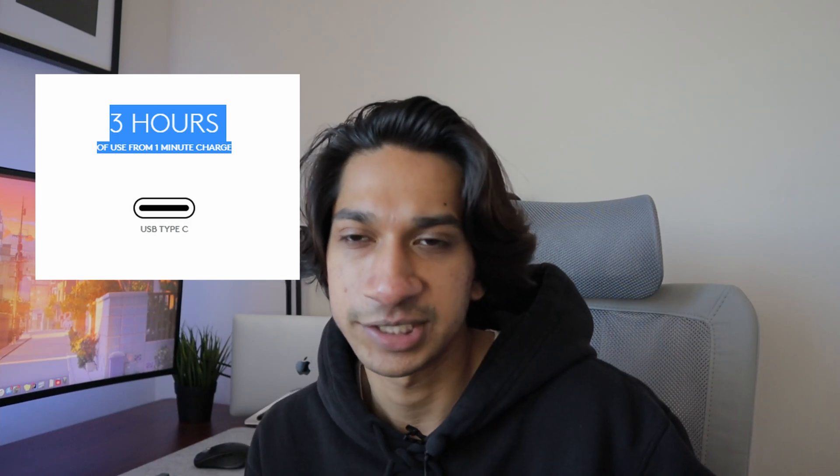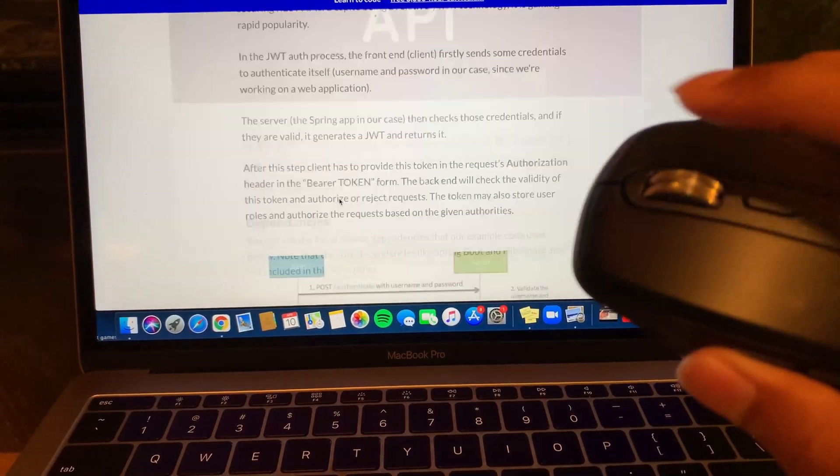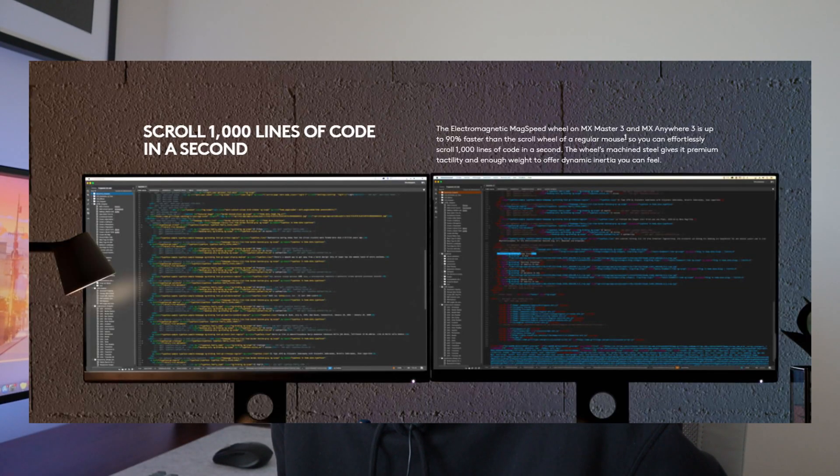With USB-C charging, if you're out of battery and plug it in for just one to two minutes, you get three hours of use — super handy in a pinch. The top button activates smooth scrolling, great for documents or long lines of code. You can scroll about 1000 lines per second and it's really silent; push the button again to go back to ratchet mode.